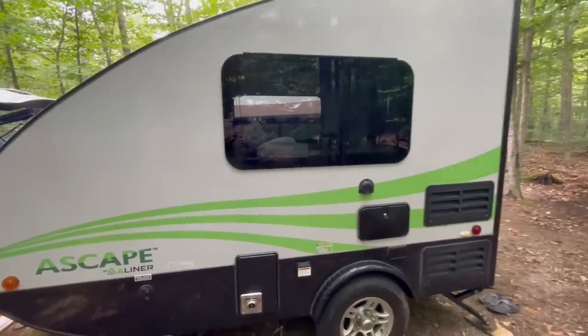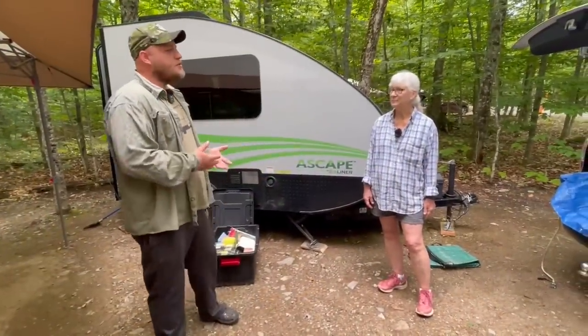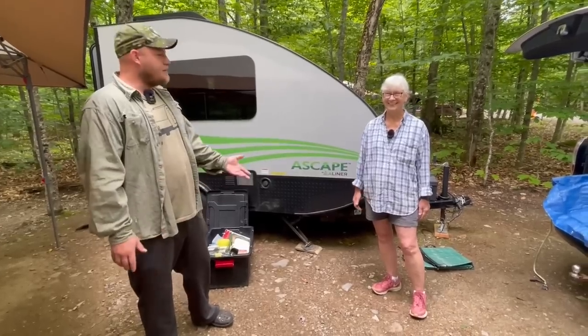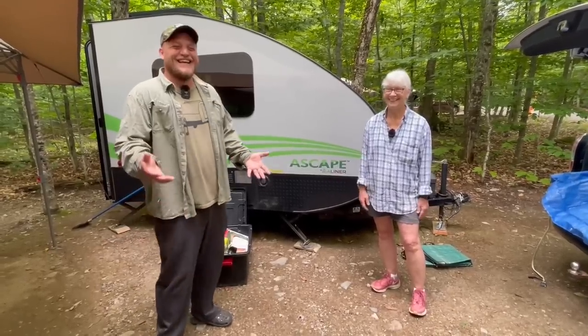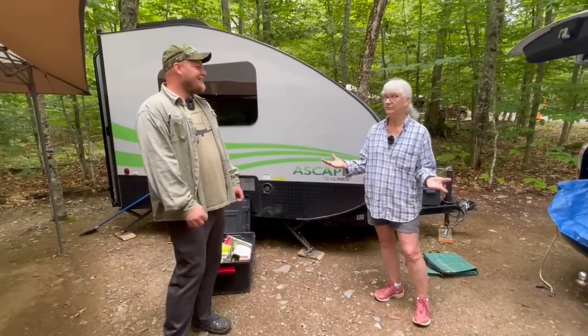We're at a non-electric site. Do you usually plug in? Never. So you've never used the AC? I plugged it in at home to charge the battery and the AC worked beautifully.